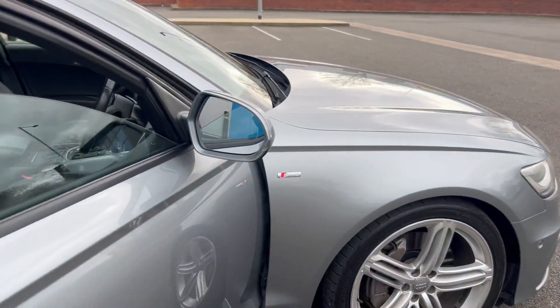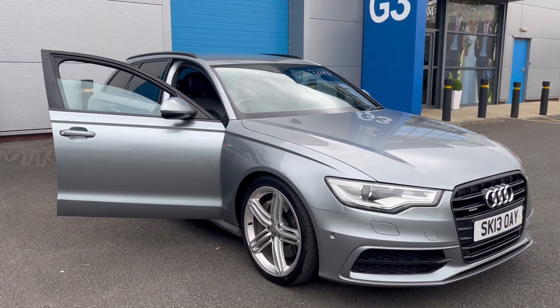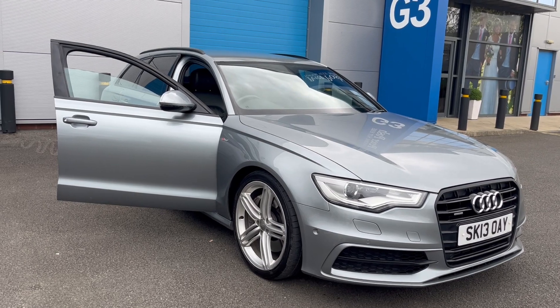At DJH we'll offer full dealer facilities including finance, warranty, and part exchange. For any further information please call on 07503 751005. Thank you.